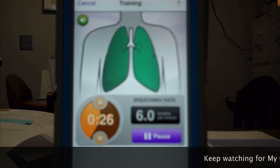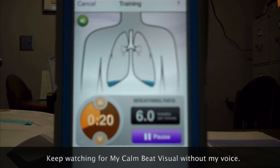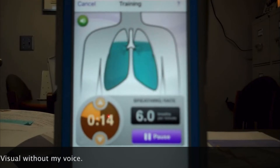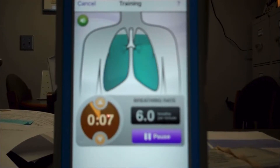It will help them to slow down their breathing in order to calm themselves down. I also love the fact that it counts down the minute, so with practice they will understand what a minute actually feels like, and it will become easier to breathe mindfully and effectively.